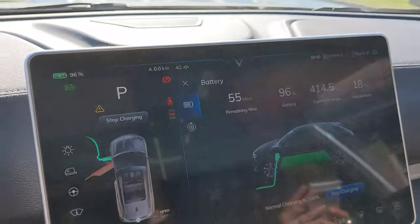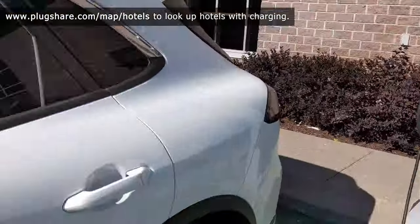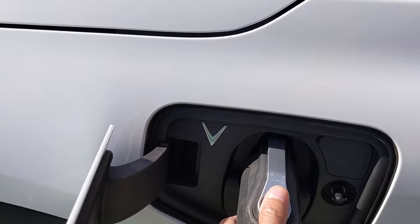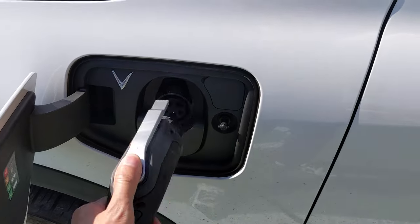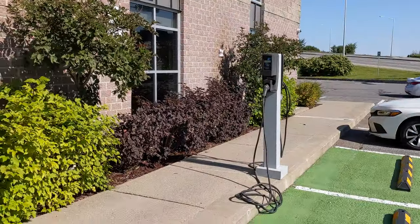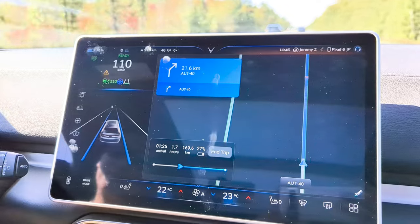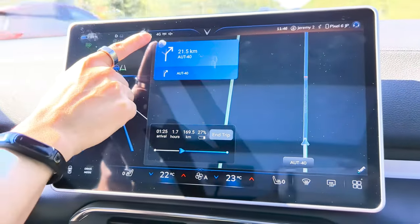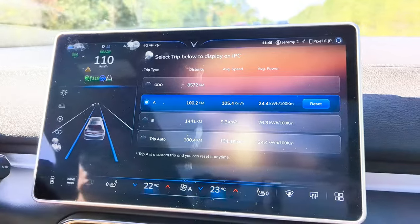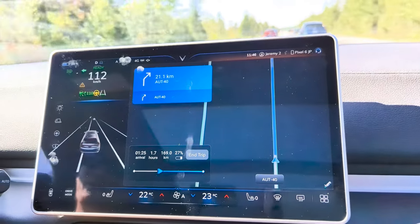Starting off the trip back to Montreal, I'm going to lock it in at 110. It's always nice when you can start off your day fully charged. Approaching our first 100 kilometers — except for a few times when I was passing, I've kept it at 110 — and as expected, it's going to be under 25 kilowatt hours. That's 24.4. So as long as you keep your average speed below 110, you can definitely get very efficient mileage, but it is a very boring drive.